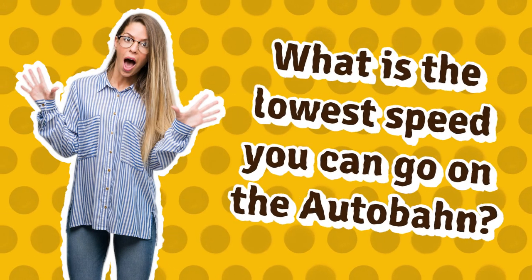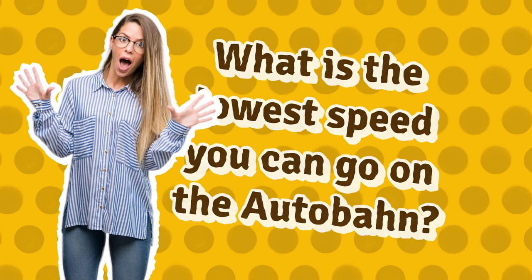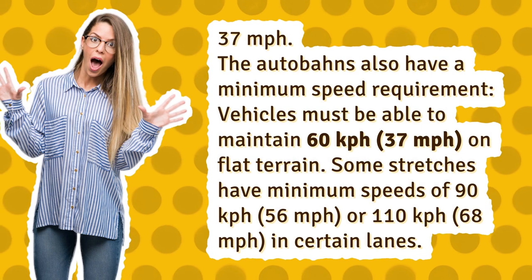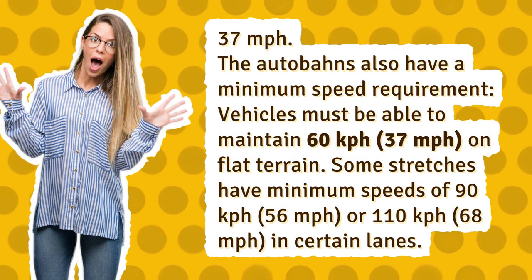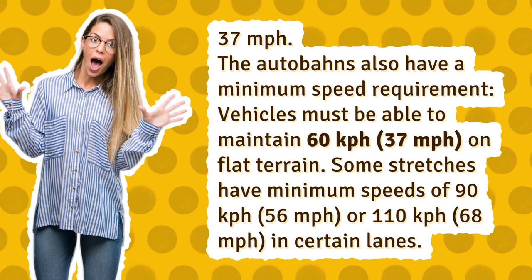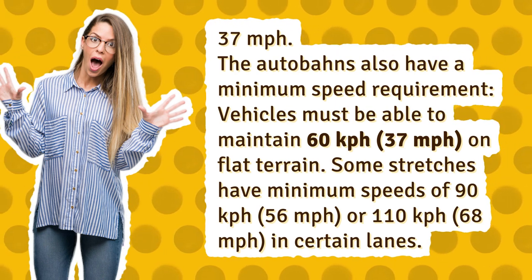What is the lowest speed you can go on the Autobahn? 37 miles per hour. The Autobahns also have a minimum speed requirement. Vehicles must be able to maintain 60 kilometers per hour, 37 miles per hour, on flat terrain.